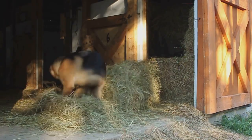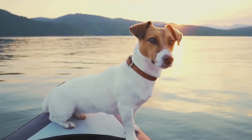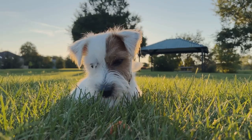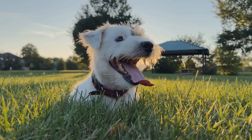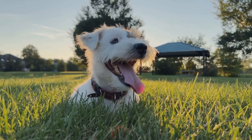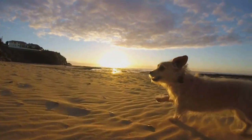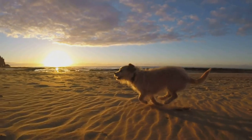An important chapter in the Yorkshire Terrier's history involves a breed known as the Waterside Terrier. These were small dogs weighing around 6 to 20 pounds with longish blue-gray coats. It's believed that the Waterside Terrier significantly contributed to the development of the Yorkshire Terrier we know today, particularly influencing its distinctive coloration and silky hair.